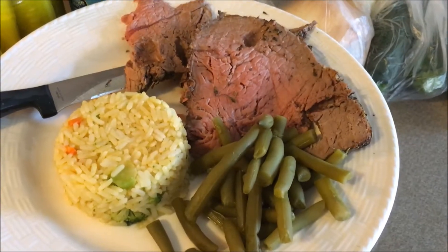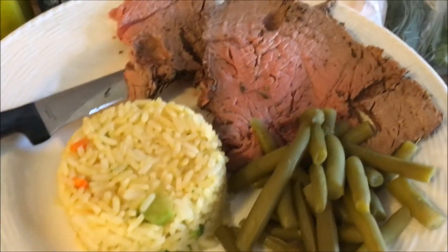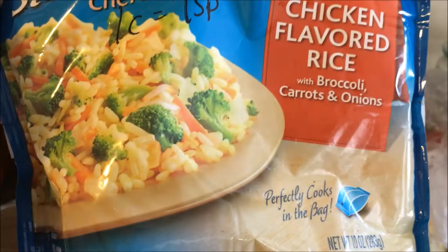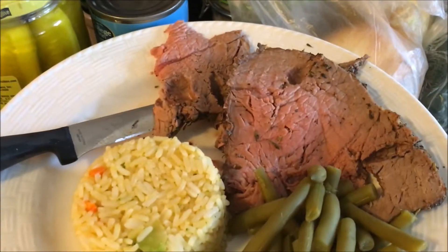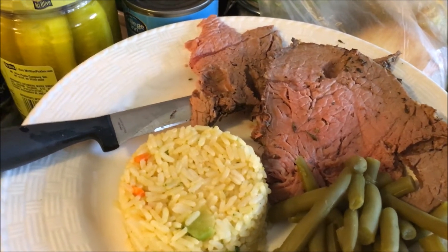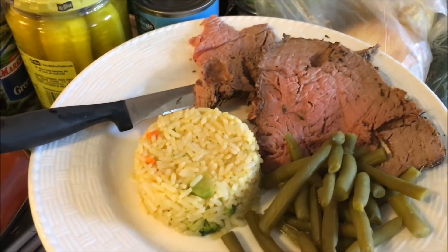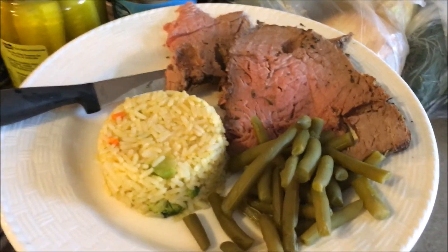Okay, so this is dinner. It's a total of eight points. I have a half cup of steamed fresh Bird's Eye chicken flavored rice — a half cup is two points. And I have six ounces of beef, which according to the Weight Watcher app is six points. Green beans are zero, so this whole plate is eight points for dinner. I'm very excited.